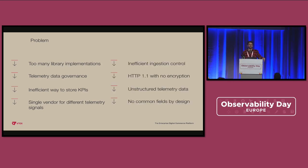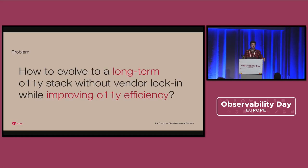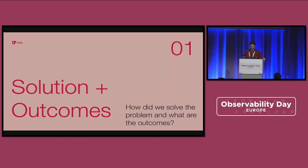Also, we had inefficient ingestion control — a single proxy just sending data to the observability system with no controls like sampling, for example. Libraries used to communicate over HTTP 1.1 with no encryption, and data was going through the pipeline as raw strings, unstructured logs, and attempts to do tracing on top of logging systems. There were also no common fields shared across engineering teams. All of those problems together — if I could state it in a tweet — is: how to evolve to a long-term observability solution without vendor lock-in while improving the efficiency of our observability stack.